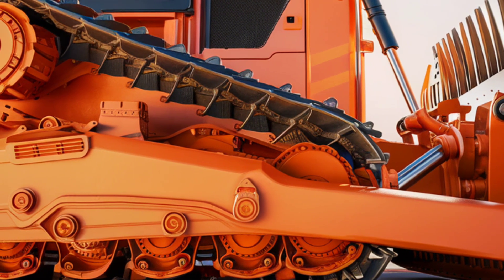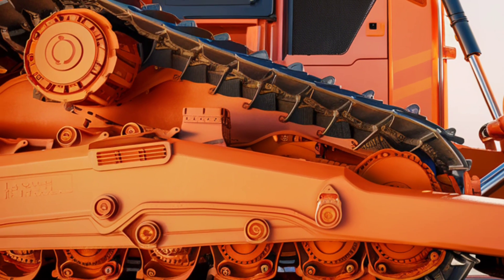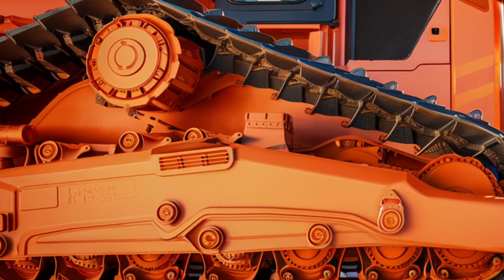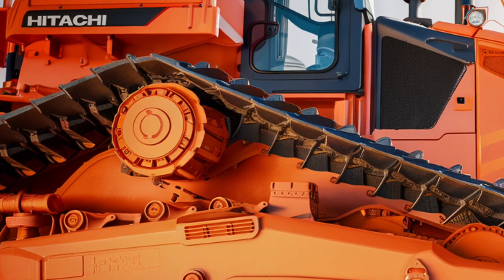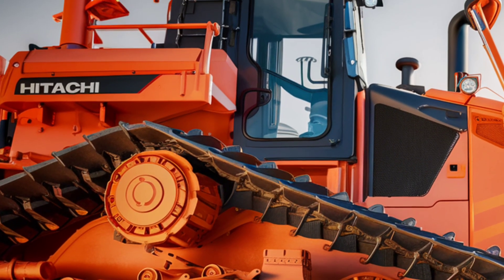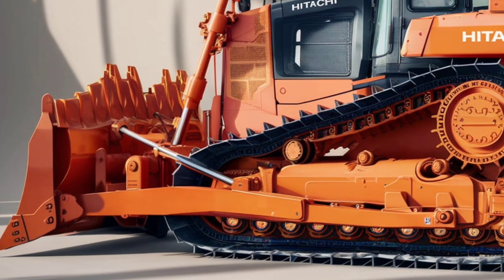Durability and reliability are at the core of the DX45M. Its reinforced steel frame and upgraded undercarriage are built to withstand harsh environments. Whether it's rocky landscapes or muddy terrains, the high ground clearance and robust track design ensure stability, even in the most challenging conditions.